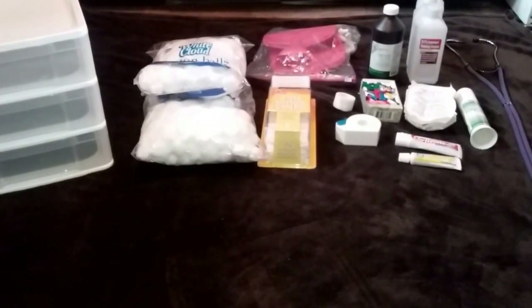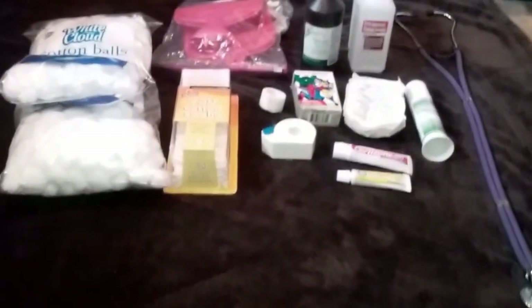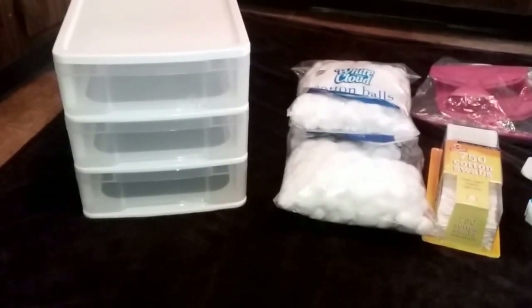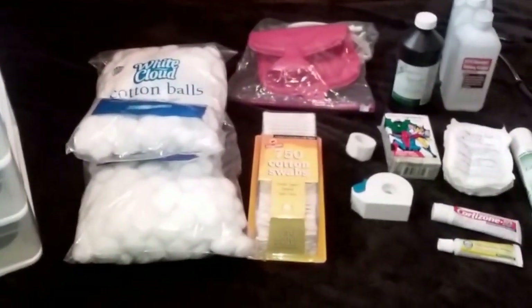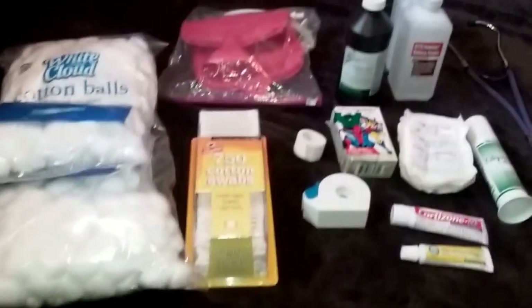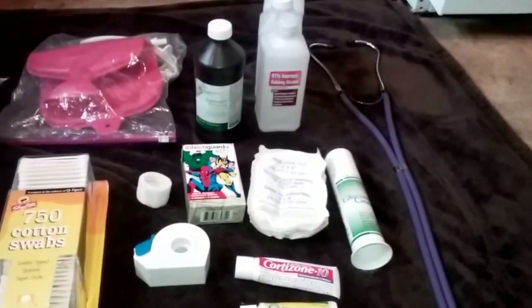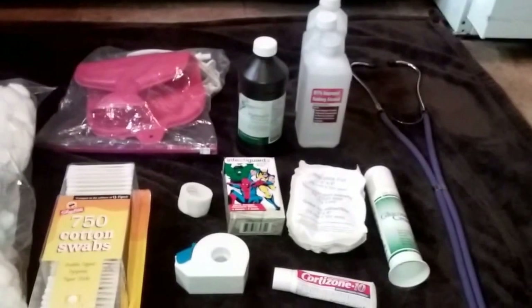Good morning guys - I took a break last night, got some rest, and I'm back at it this morning. I want to show you what I'm doing with my first aid storage. I took my stethoscope off the wall and put it with this stuff. I was hoping not to use this little cabinet but I am going to use it - it tucks away behind the toilet. Going into it: a big bag of cotton balls, cotton swabs, the hot water bottle, bandage tape, band-aids, gauze pads, cortisone cream, Neosporin, glucosamine cream, alcohol, and peroxide.